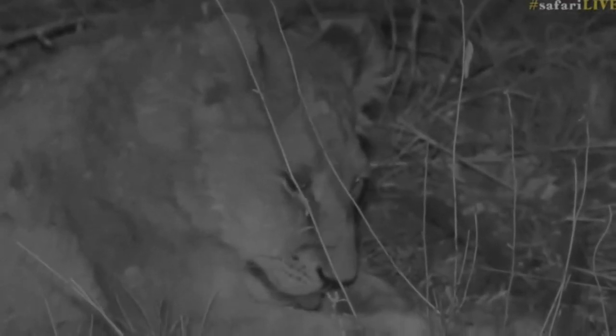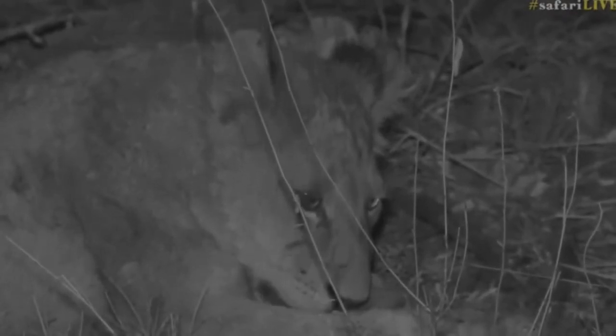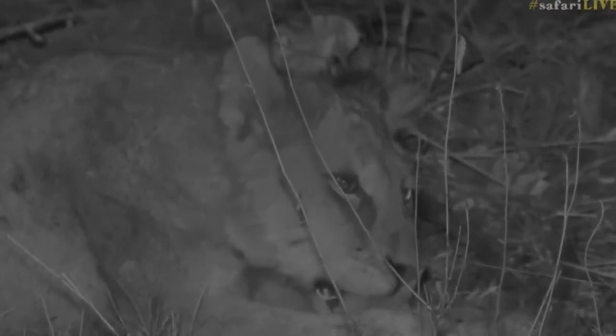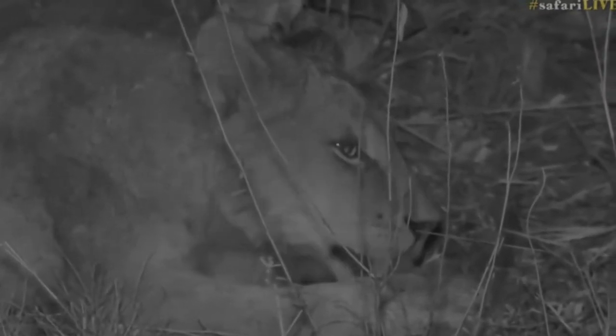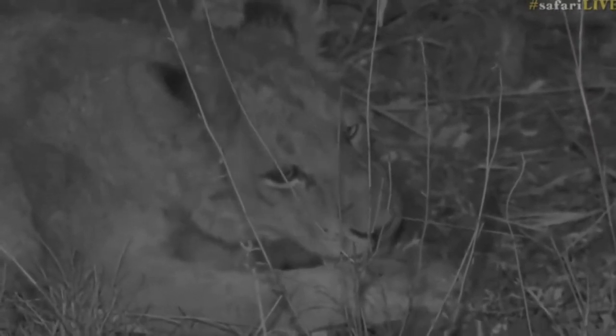I remember there's a famous shot of the Majingilan males — I think it was three or four of them together with the Ifikele Pride if I remember correctly — and them walking down the road. It's just amazing to see all these big males and females and cubs.